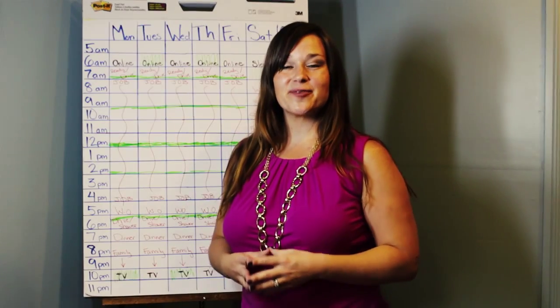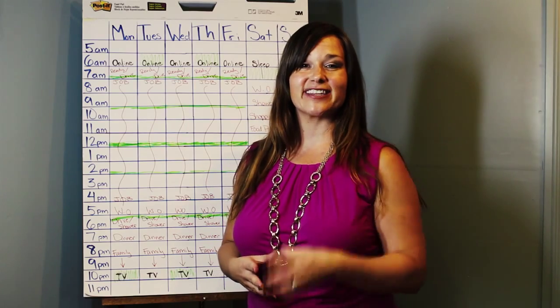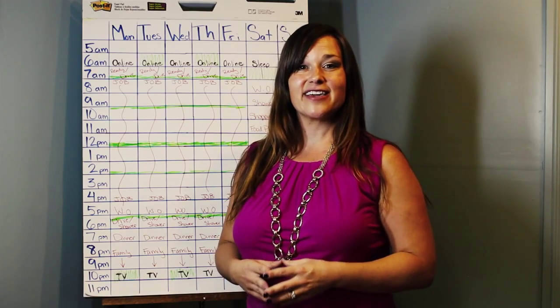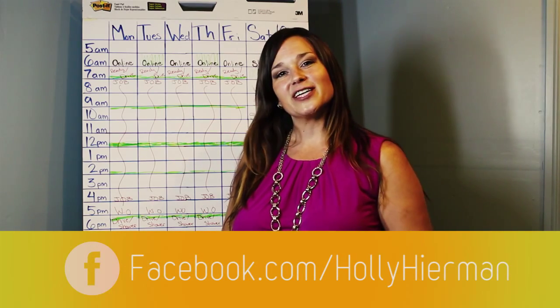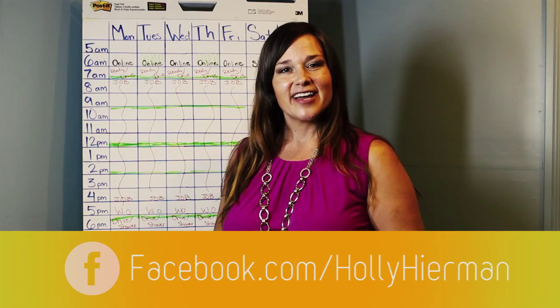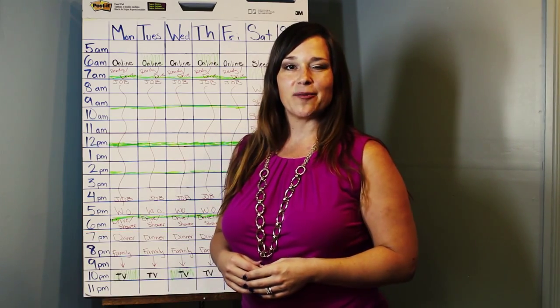I hope this video served you well. Thank you so much for taking time to watch it and for spending this time with me — it really is a gift. Go ahead and find me on Facebook, I'd love to connect with you there. And most importantly, be on the lookout for the next video. I'll be talking to you soon.